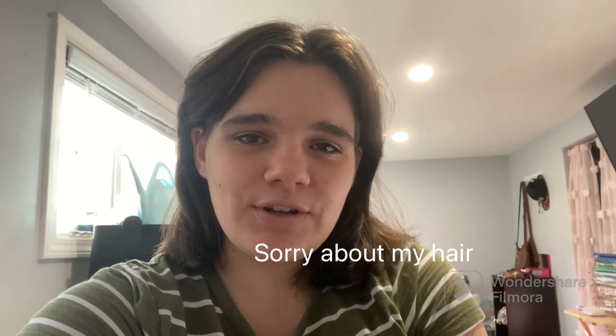Hi guys, welcome back to my channel, and if you're new here, hi, my name is Maddie of Maddie's Crochet Corner. I own an online Etsy shop that's been open for about a week now, and I've had this YouTube channel for a few months — like three or four months. In today's video I'm just going to be doing another vlog, a day-in-the-life kind of thing. I have a to-do list right here of what I'm hoping to get done today.